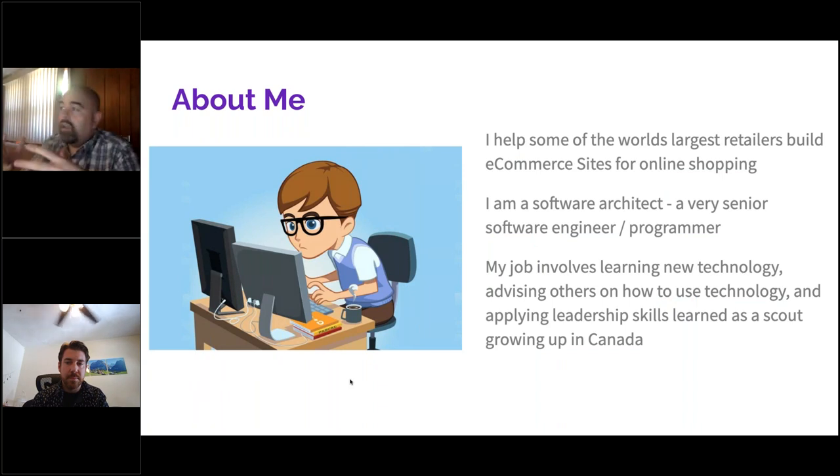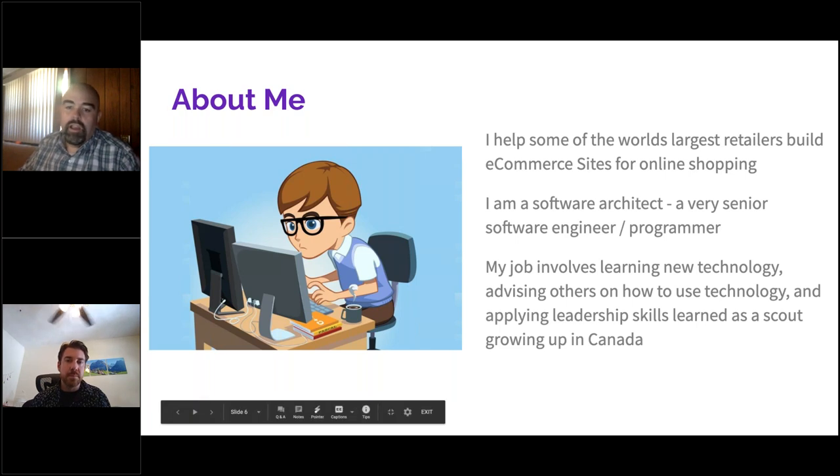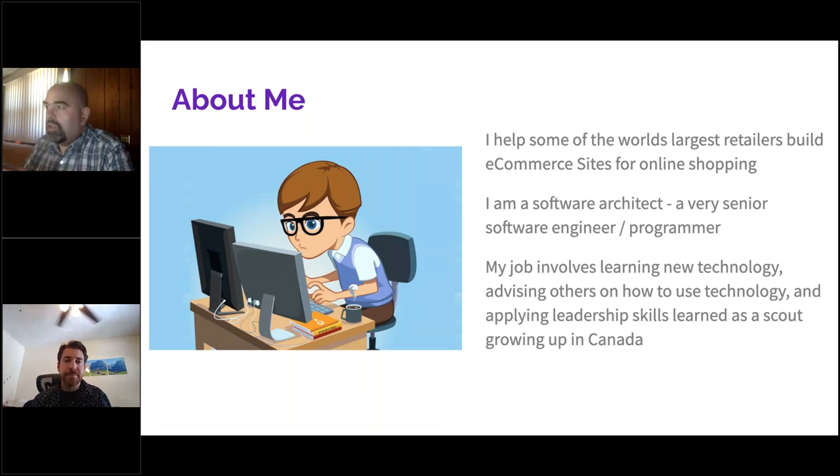My job is to help our internal teams and our customers build these e-commerce sites. Sometimes I'm working with teams like J.Crew's programmers, helping them do a better job, understand how to scale things, and deal with special situations. For instance, shopping robots are a real problem — you get robots that scan your website, look for when prices go down on a sale, snatch up everything on sale, and then try to resell it on eBay for a profit, which hurts the reputation of the retailer.